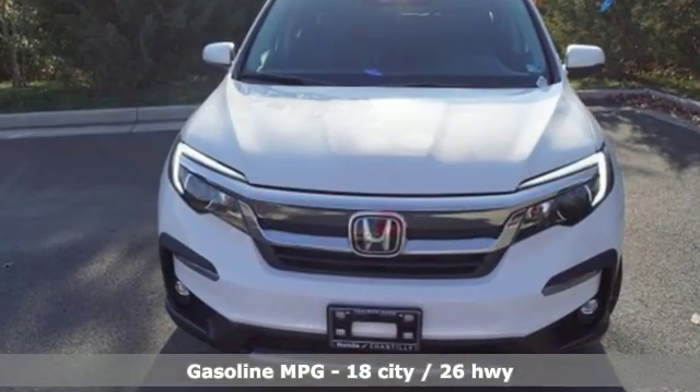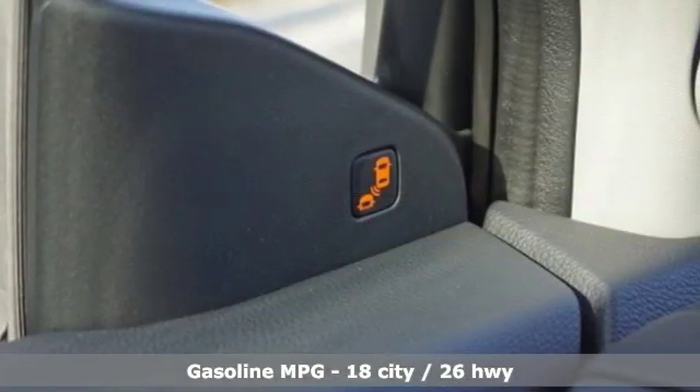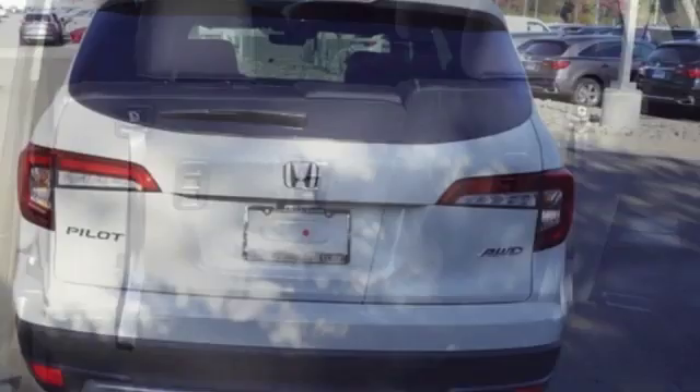It comes with all the amenities you need: streaming audio, power heated mirrors, front heated leather bucket seats, configurable instrument gauges, doors and push button start proximity key, and dual zone climate control.